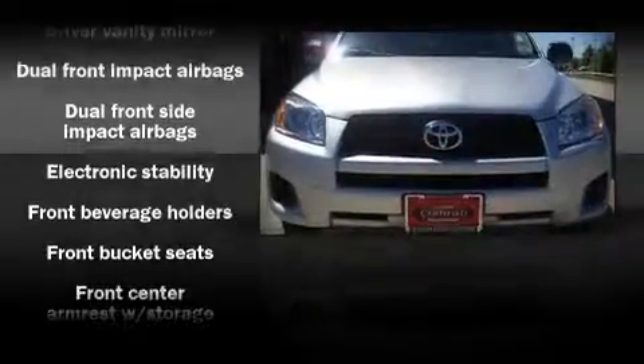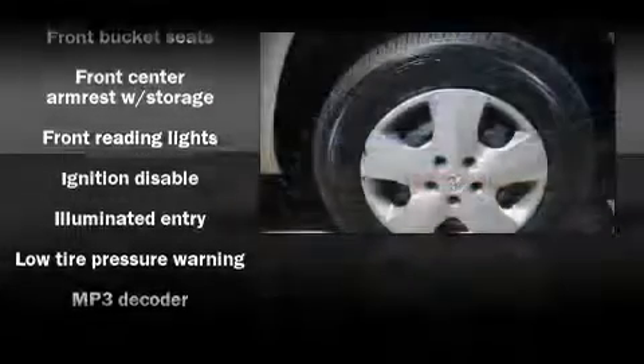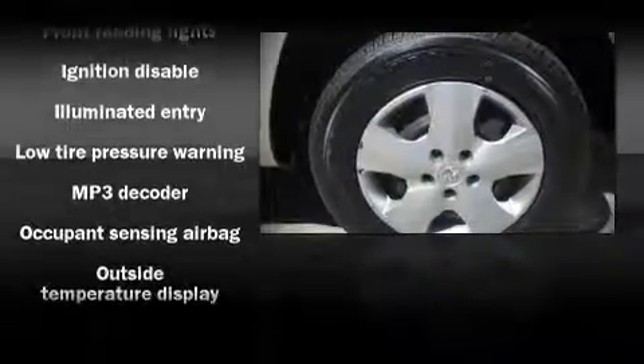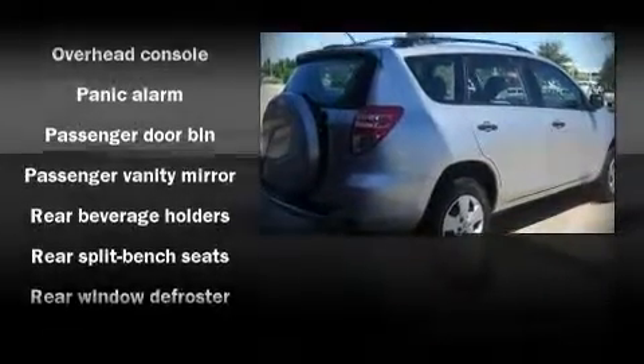Toyota also prioritizes safety and security by including dual front impact airbags, front-side impact airbags, head curtain airbags, traction control, and four-wheel disc brakes with ABS.